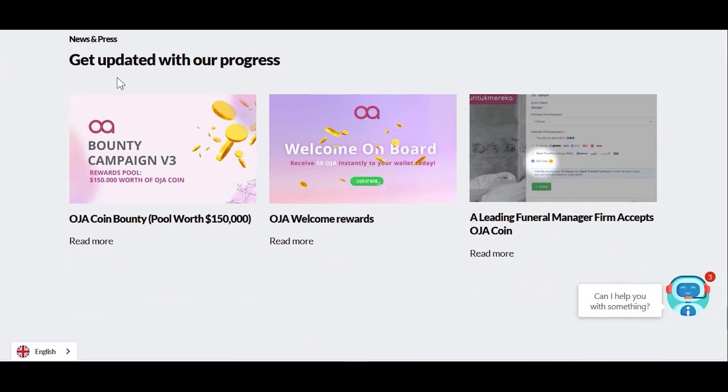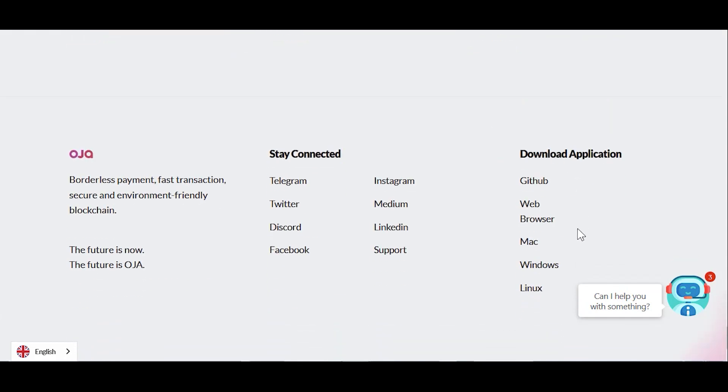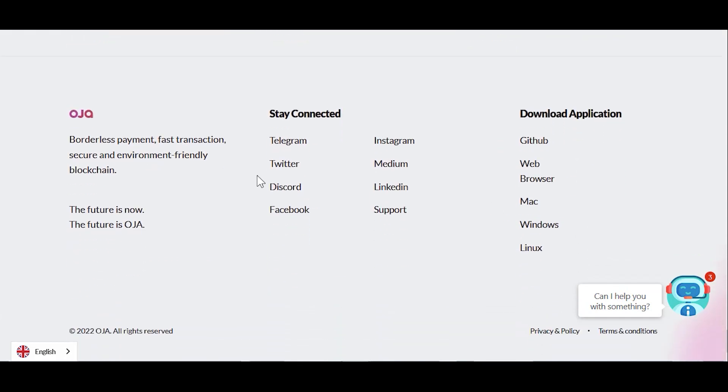You can click here to join the Discord and get updated with programs. OJA Coin beauty ban pay — you can click here to read more. OJA welcome reward — click here to read more. A leading funeral manager farm also accepts OJA Coin. This is the last section — stay connected via their social media accounts and download the application. This is one of the profitable projects you can invest in, so invest as soon as possible. Thank you.